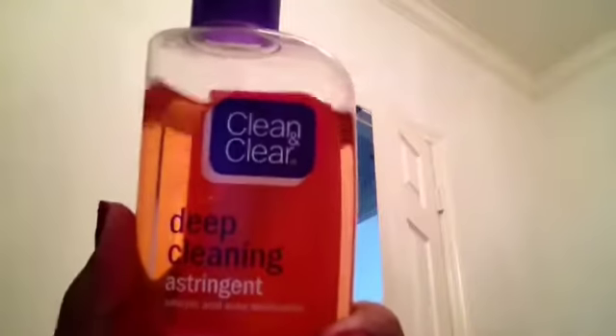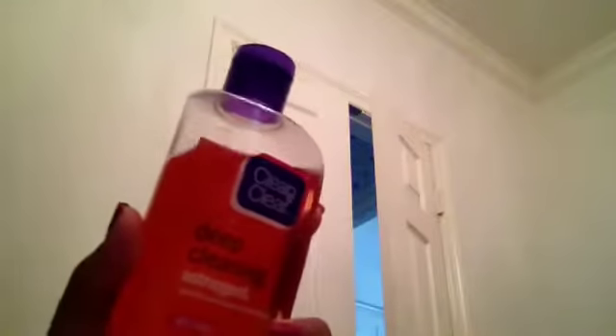I use Clean & Clear products, and this is the Deep Cleaning Astringent Oil Free. I've been using this for a while, got a new bottle, used it a bunch — these really work and help your face a lot.